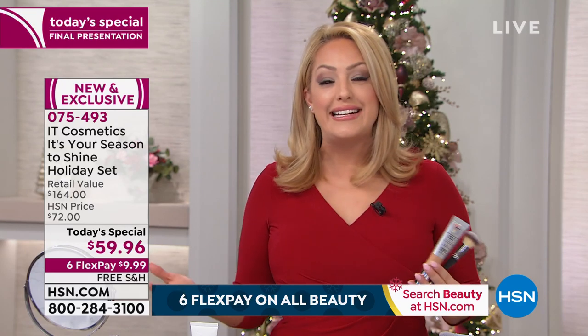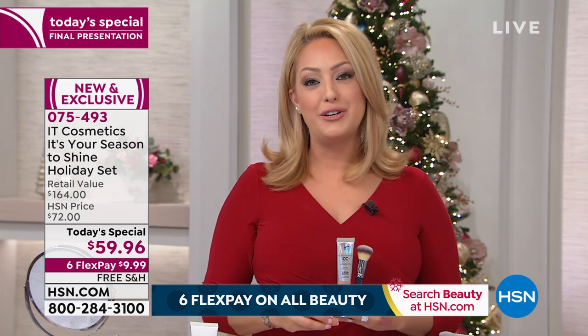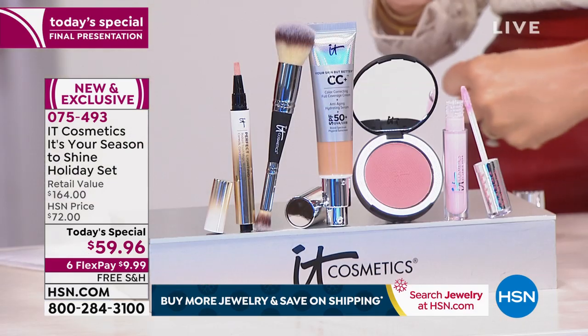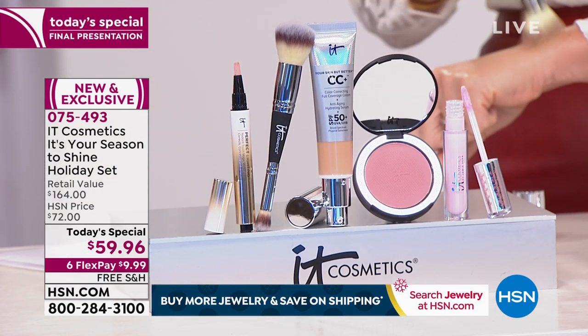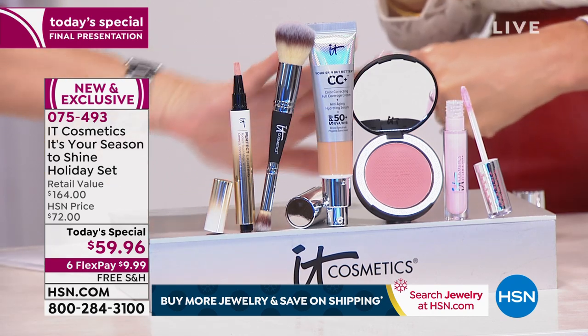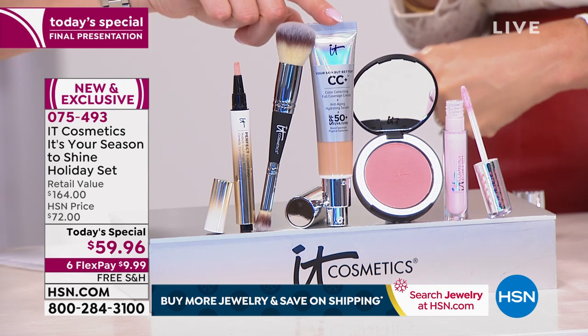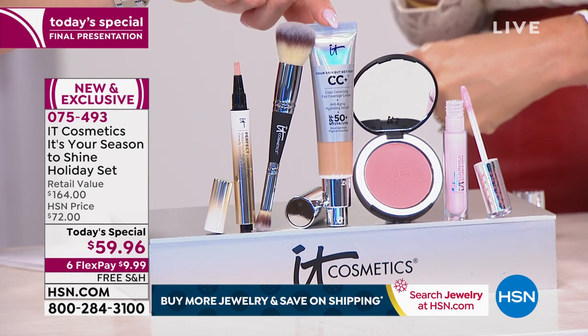IT Cosmetics — IT stands for Innovative Technology. They're known for their partnership with plastic surgeons and creating game-changing products. This collection is called 'It's Your Season to Shine.' These are the two products you've told us you cannot go a single day without — the world's first ever CC cream, number one in its category and their number one selling product to date.